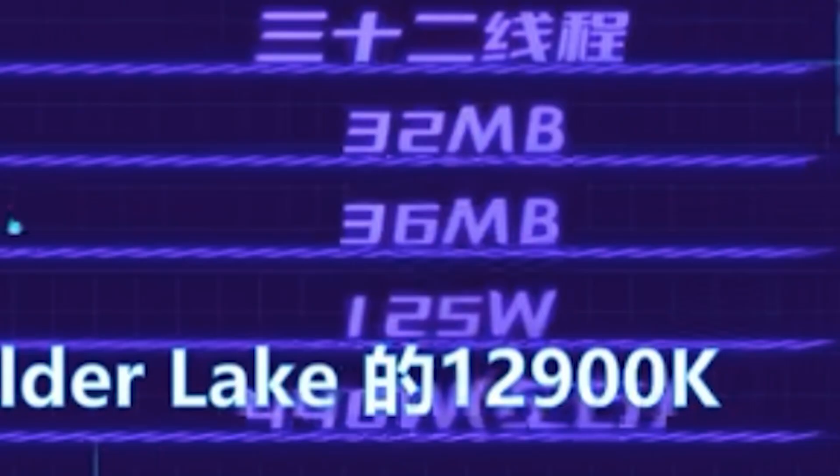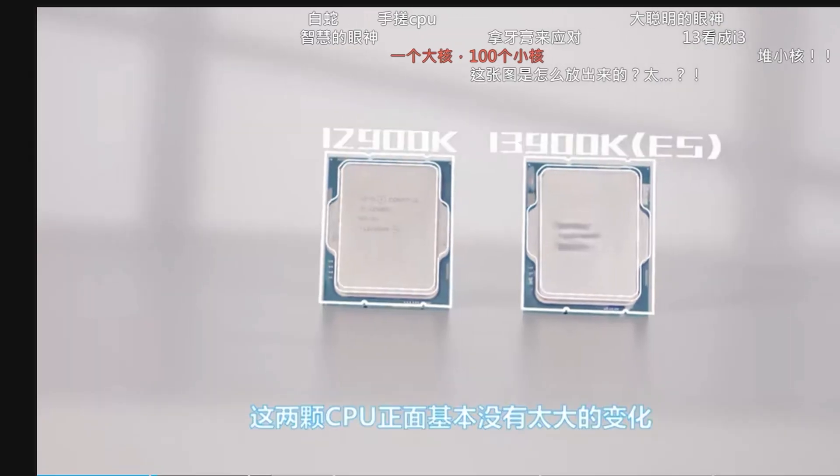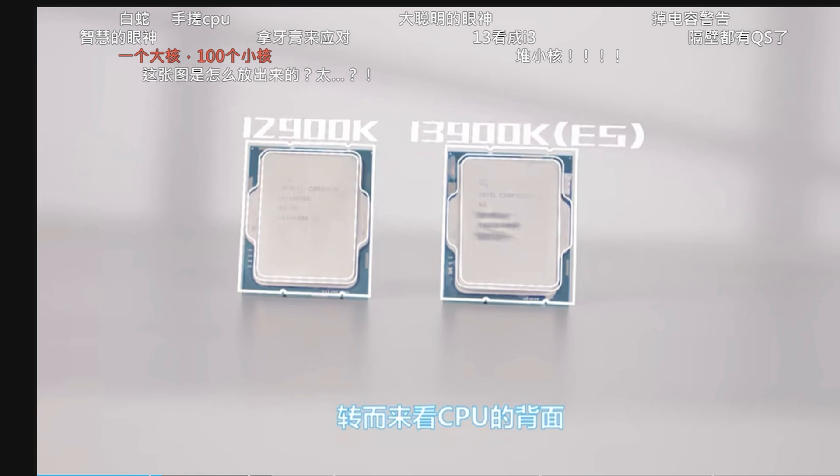Now let's talk TDP. Compared to AMD, which had as high as 170 watts with their processors, Intel still talks about having about 105 to 125 watts as a base. However, there is a possible performance mode that has been discussed among enthusiasts, where you can actually bring the wattage up to 350 watts if you really want to push that processor.